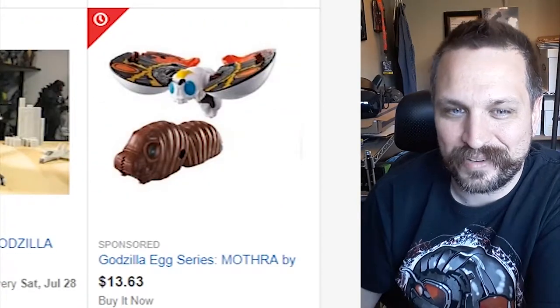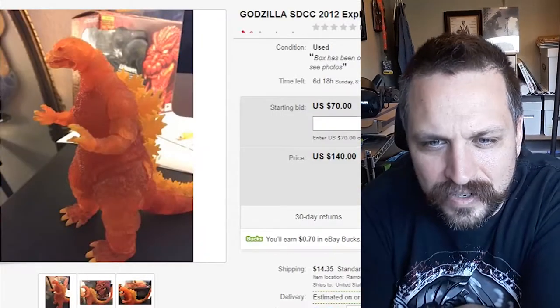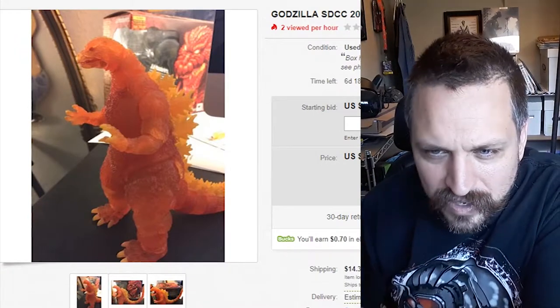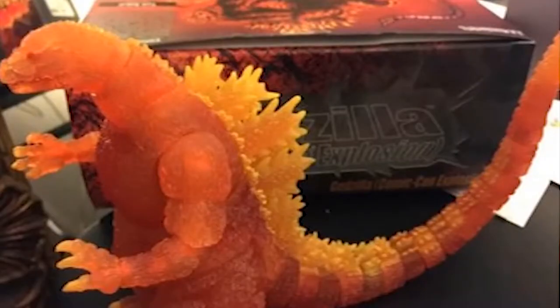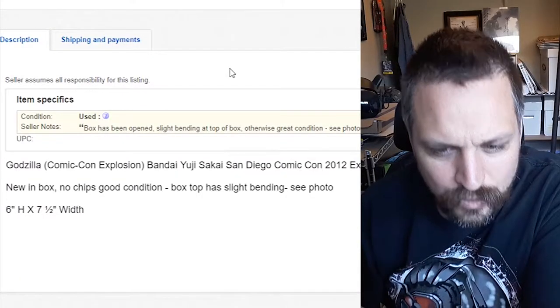Hey, Mothra — I love Mothra. It's kind of a cool figure. So this is an SDCC — San Diego Comic Con — I'm guessing that was an exclusive there. That's pretty cool looking. Comic Con Explosion Exclusive.